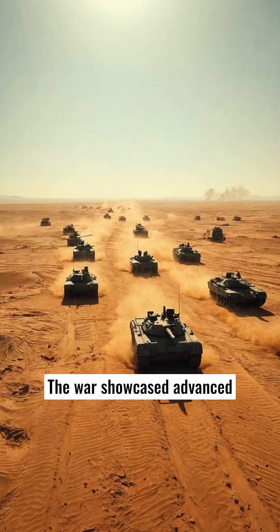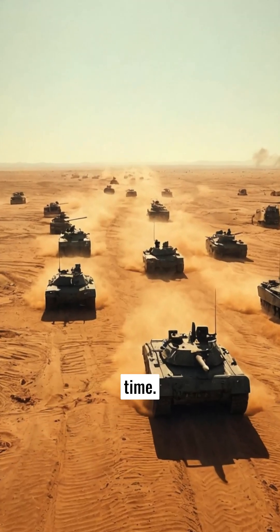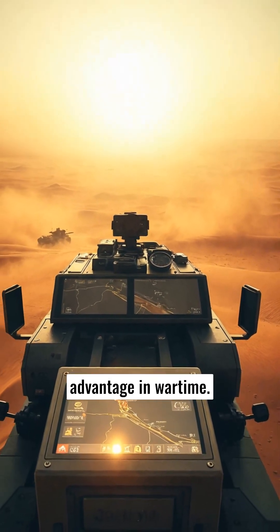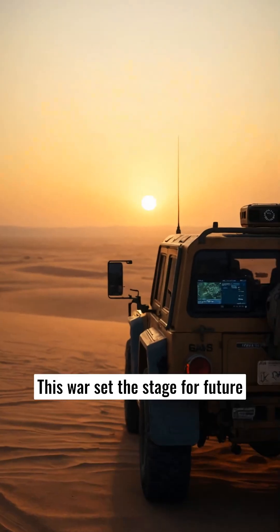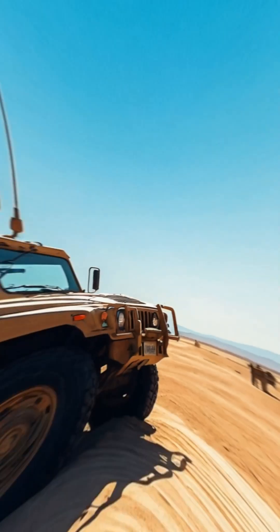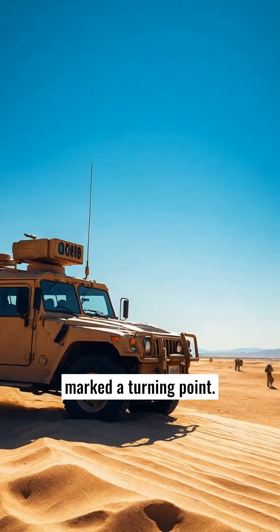The war showcased advanced military technology for the first time. GPS became crucial for tactical advantage in wartime. This war set the stage for future technology developments, and the successful use of GPS marked a turning point.